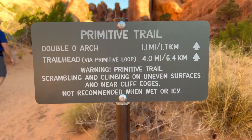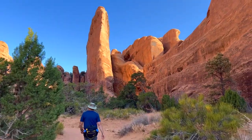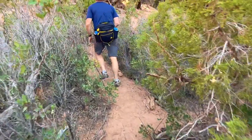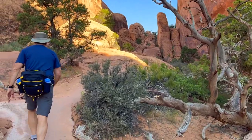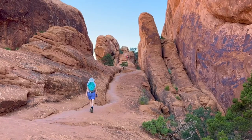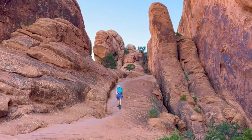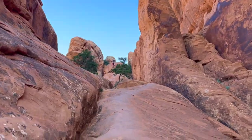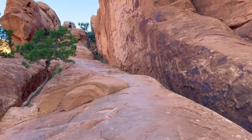Double-O Arch is about a mile away. It took us about 30 minutes to get from the trailhead to Landscape Arch, and that's with the stops at Tunnel Arch and Pine Tree Arch, but we are hustling because of the heat. What a cool place this is — looks like we're on our first fin here. You can see some people way up there.